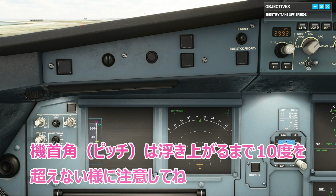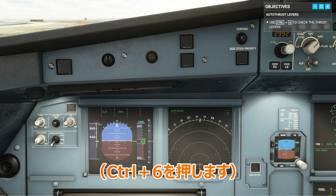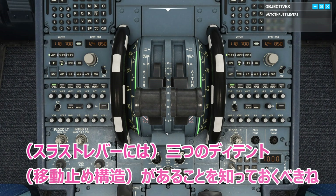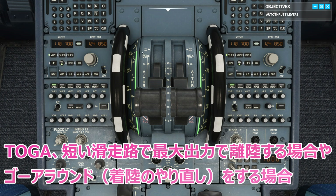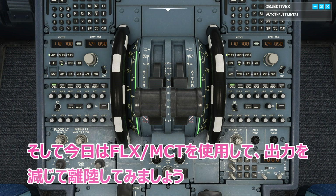Don't exceed 10 degrees until you've lifted off. We need to be aware of three different detents: CL, the thrust setting we will be in for most of the flight; TOGA, to take off at full power on short runways or when performing a go-around; and for today, FLX MCT, for a reduced thrust takeoff.